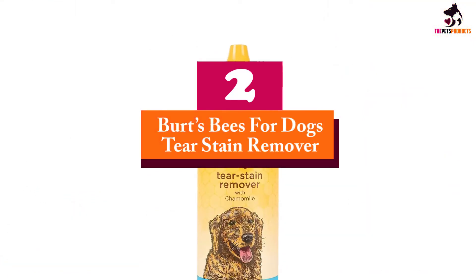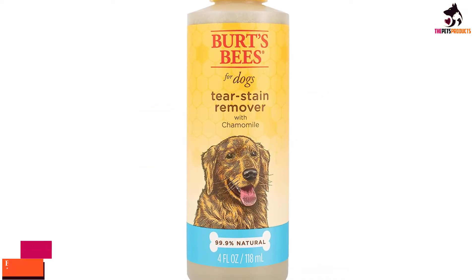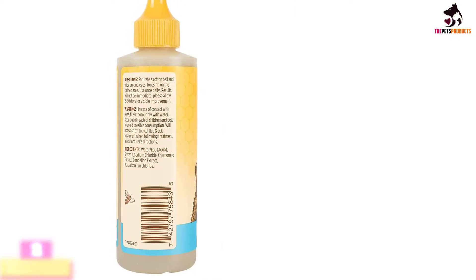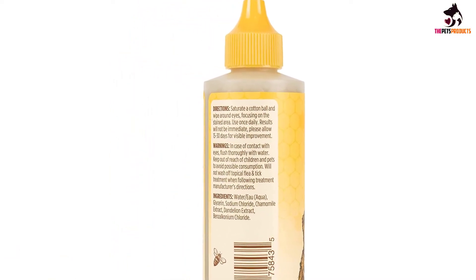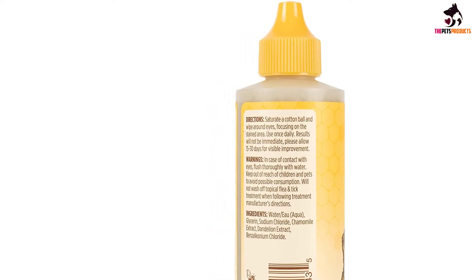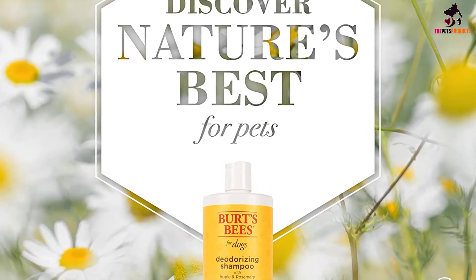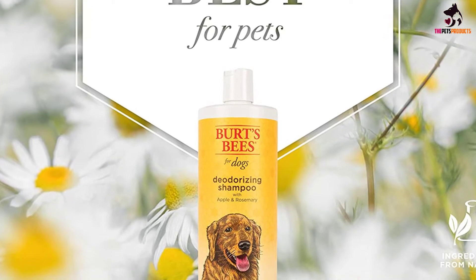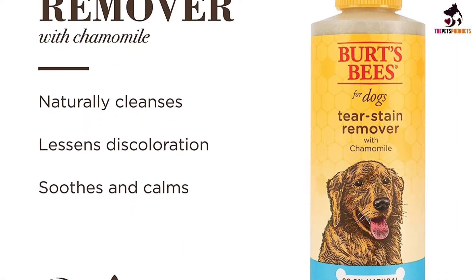At number 2, we have the Burt's Bees for Dogs Tear Stain Remover. Burt's Bees for Dogs Tear Stain Remover is made with natural ingredients that work together to remove the particles that cause tear staining on the fur around your dog's face. Made with the highest quality chamomile, the tear stain remover is gentle and safe, as well as being pH balanced for dogs. The product is also cruelty-free, so you can do what's best for your dog secure in the knowledge that other animals were not harmed in the production of the product.